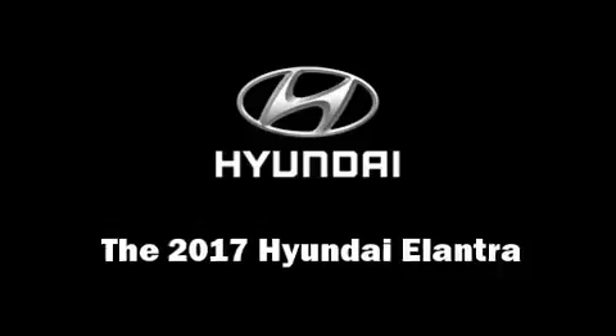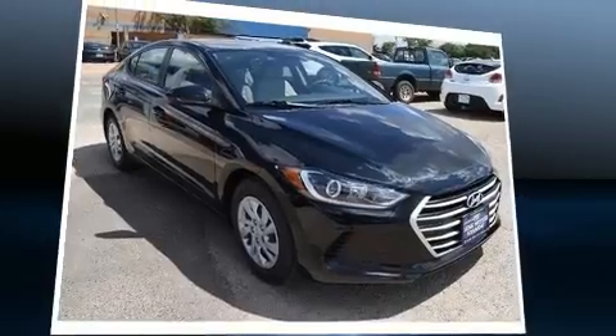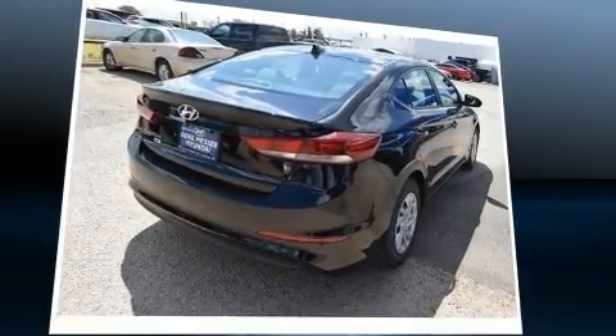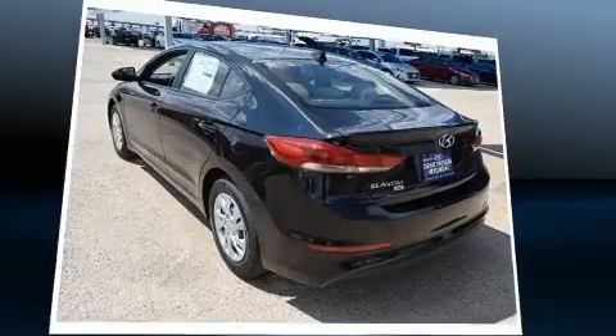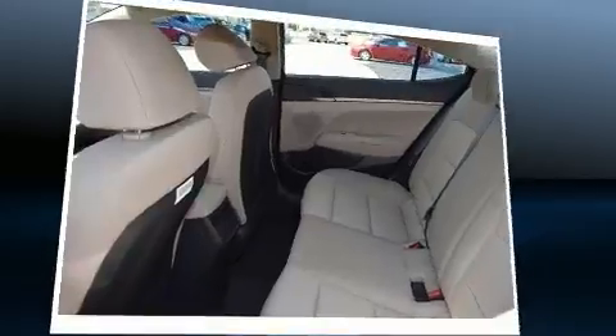You can expect a lot from the 2017 Hyundai Elantra. This four-door, five-passenger sedan is ready to drive off the showroom floor. Smooth gear shifts are achieved thanks to the two-liter four-cylinder engine.